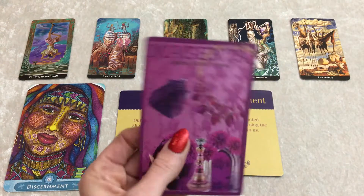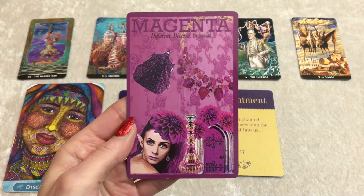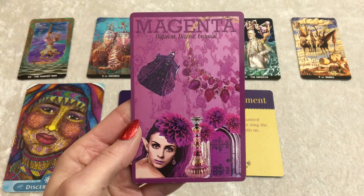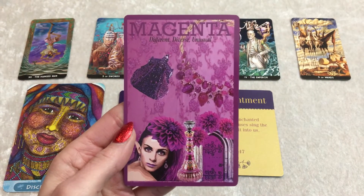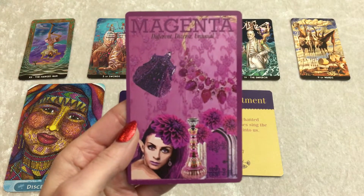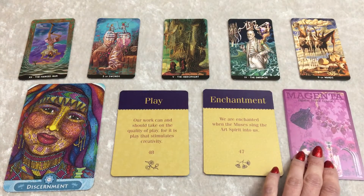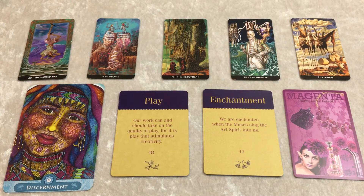For you, we have Magenta — different, diverse, unusual. This is all about letting your freak flag fly, letting your true colors show, showing your work, honoring the diversity within yourself and within everyone and everything around us. Allowing yourself to do something different, being creative, honoring your creativity.